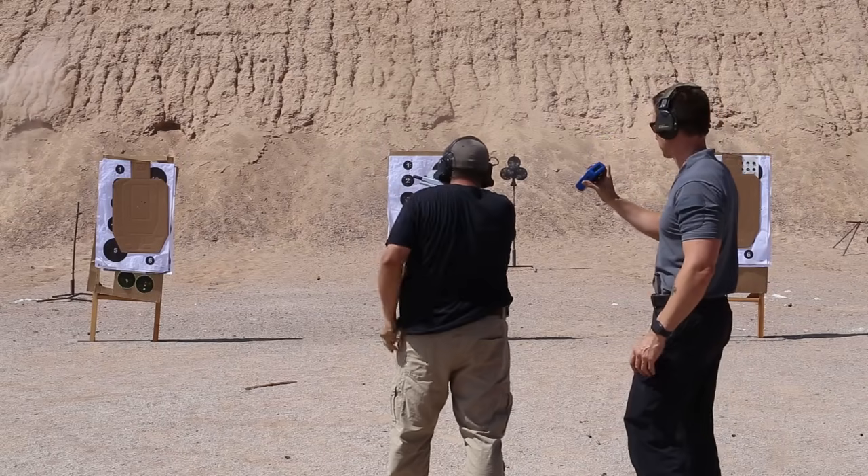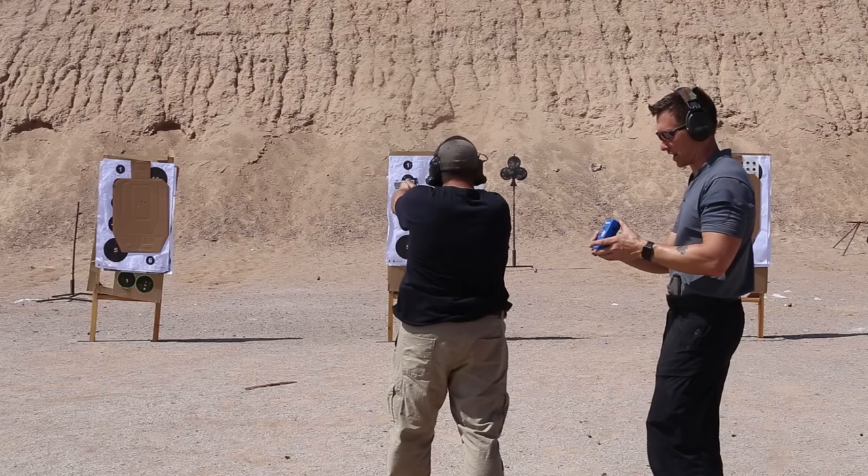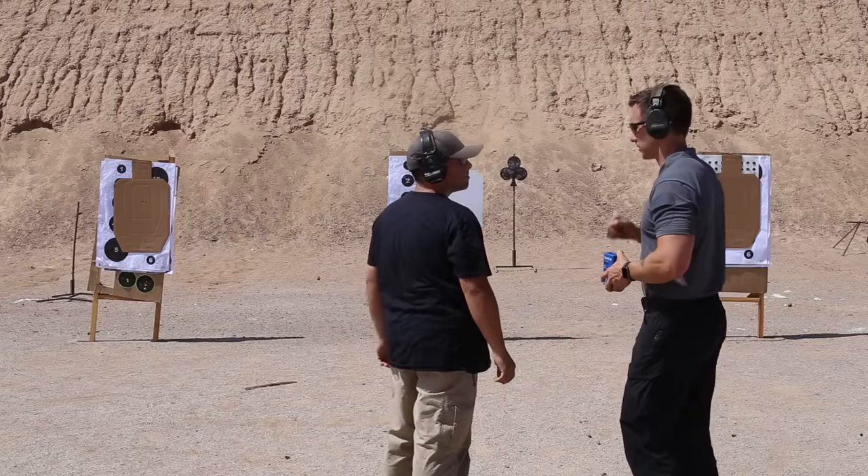Jason runs the first Nine Ball for precision — starting slow, getting the deliberate practice down first, going for all A-zone hits, running it as clean as possible. First shot 155 milliseconds, total time 640 milliseconds. A complete, clean run.